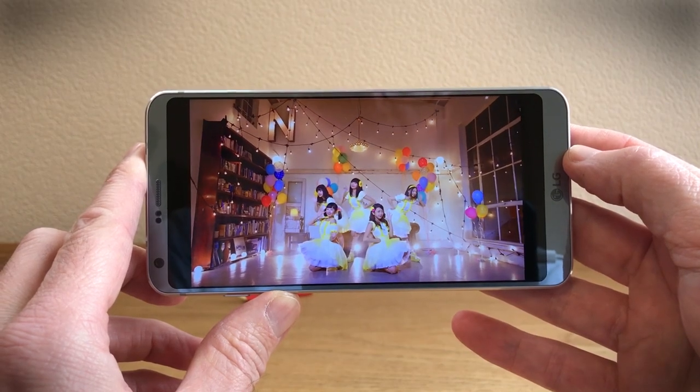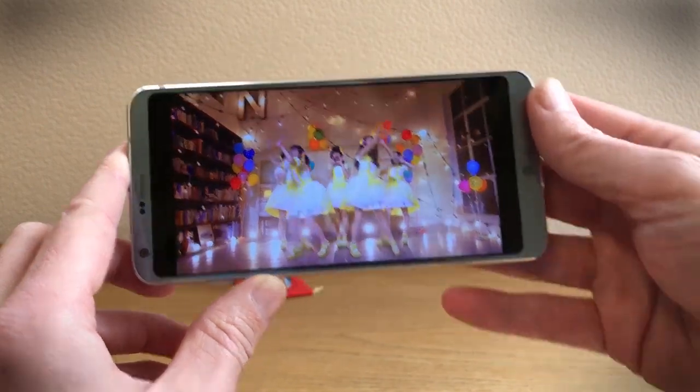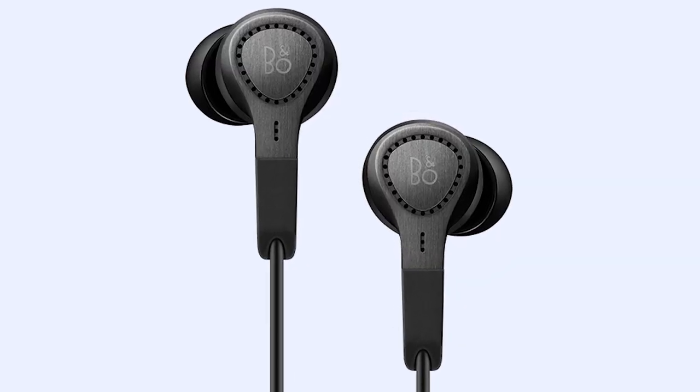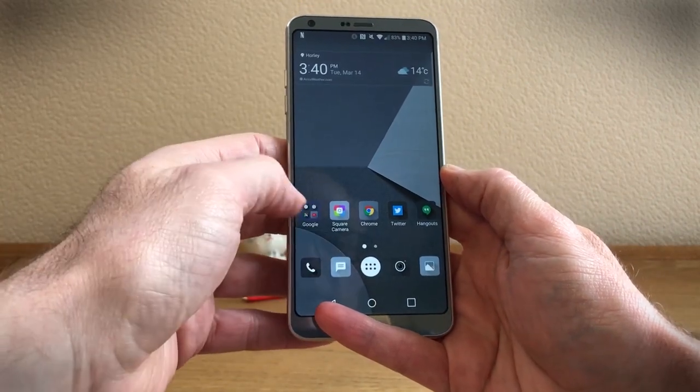They must have been listening, because LG just rolled out the G6 Plus with 128 gigs of memory and a built-in DAC for better audio. It even comes with a set of Bang & Olufsen Play headphones. That looks pretty sweet. There are also two new colors.